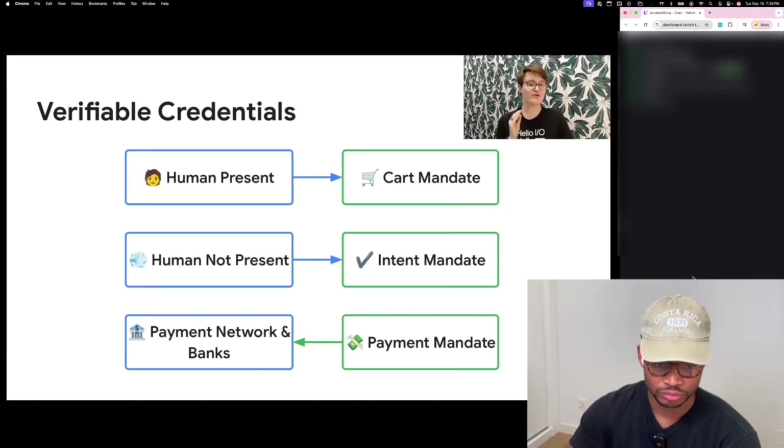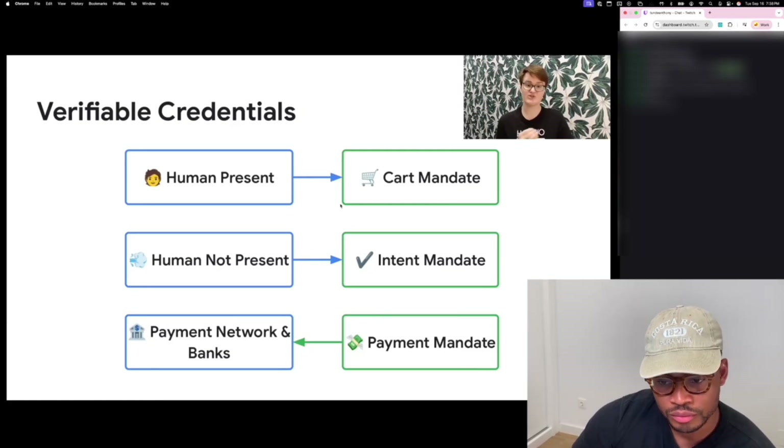There are three primary types. For human presence scenarios, where the user is available to approve the purchase directly, we use a cart mandate. It captures the user's final, explicit authorization for a specific cart with products, price, and shipping info. Their approval cryptographically signs that mandate, creating deterministic, non-repeatable proof of authorization.